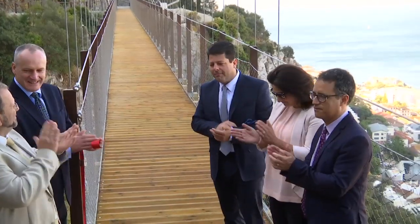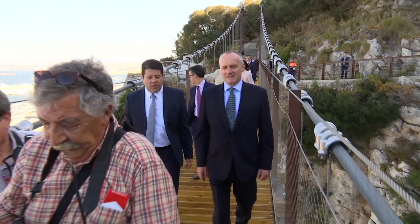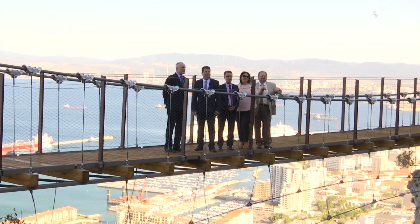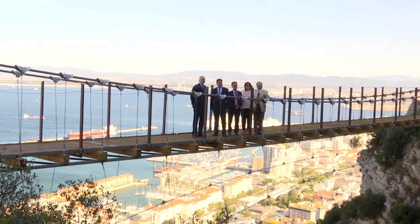The completed suspension bridge, visible from town for some time, is now open to the public. It was exciting — it doesn't move quite as much as you think it's going to. It's not like a rope bridge, but it does move and therefore you do realise you're on a suspension bridge. It's a real thrill and I encourage everybody to come and do it.